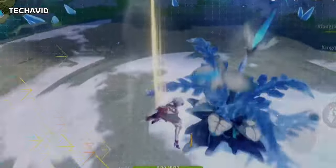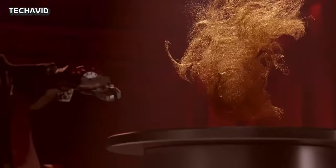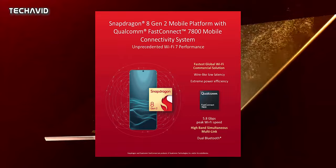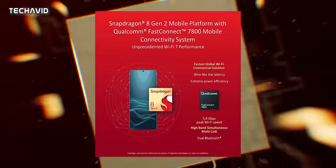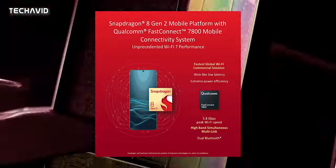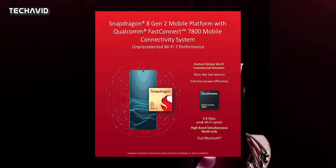When gaming, you need faster internet as well. The chip supports both mmWave and sub-6GHz 5G, and this modem also supports dual-SIM 5G connection, meaning you can use 5G on both SIMs at the same time. The Qualcomm FastConnect 7800 connectivity system offers Wi-Fi 7, topping out at 5.8 Gbps, up from 3.6 Gbps on the previous chip. The new standard also lowers latency — Qualcomm calls it wire-like.